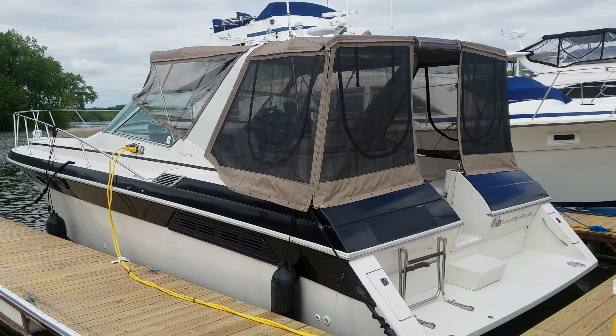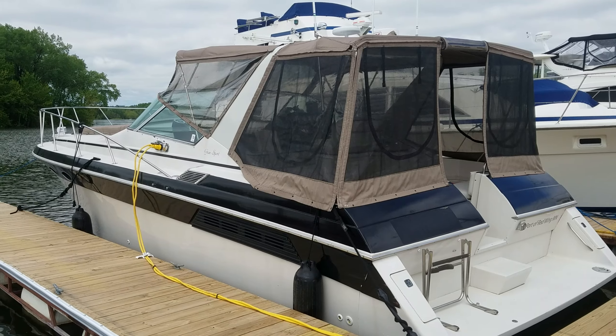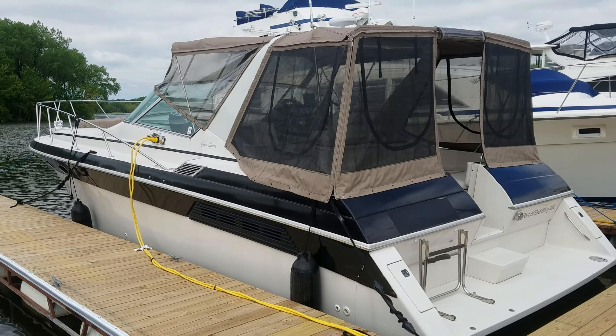Hi, Zach Pater here, River Valley Marina, River Valley Power and Sport of Red Wing. What a cool boat to take you through today.